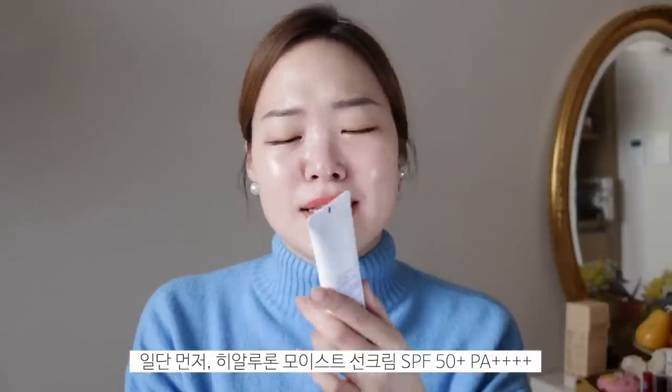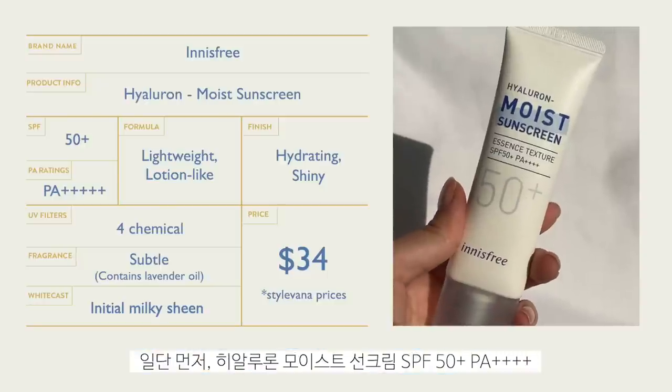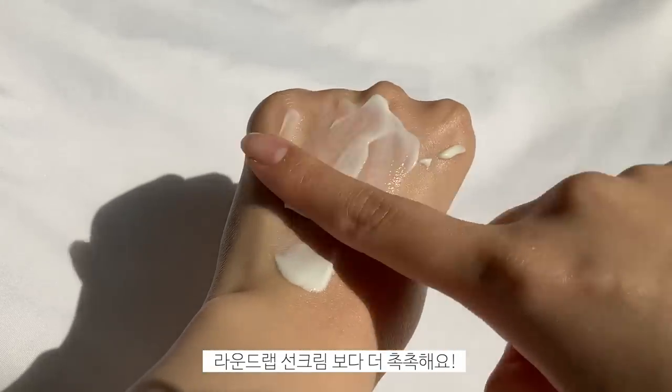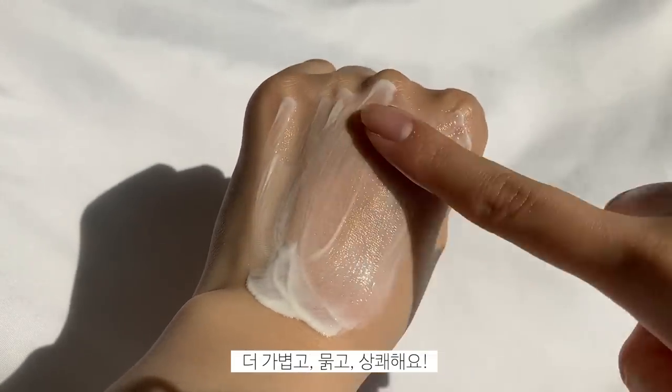I gotta say I have a couple of favorites from this batch and they're definitely one of my favorites. Let's start off with this delicious Hyaluron Moist Sunscreen. It's SPF50+, PA++++. This sunscreen is so delish. I've already showed this to you guys in my base makeup routine. This feels so light, so watery. Like its name, it's Hyaluron Moist Sunscreen. It is very, very hydrating — even more hydrating than the Round Lab one, I dare say.